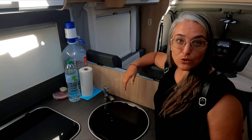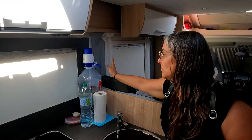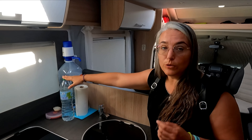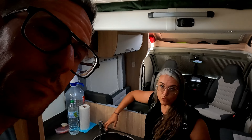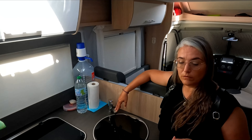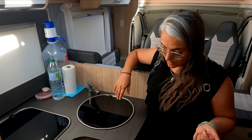Para la dispensación de agua me traje de casa un dosificador. La garrafa de 8 litros encaja bien con el adaptador, rellenamos botellas y nos ayuda un montón porque no usamos el agua del grifo como potable. Cuando vamos en movimiento, el dispensador va metido dentro del armario para que no vuelque. Todo lo guardamos cuando nos desplazamos.